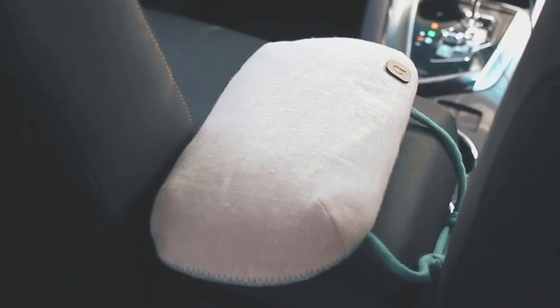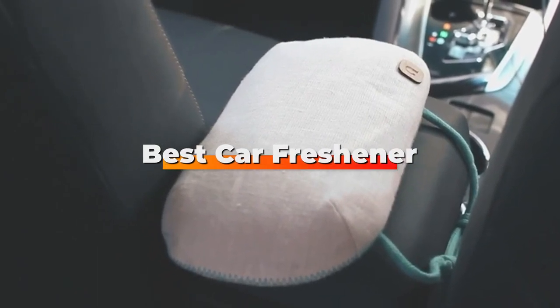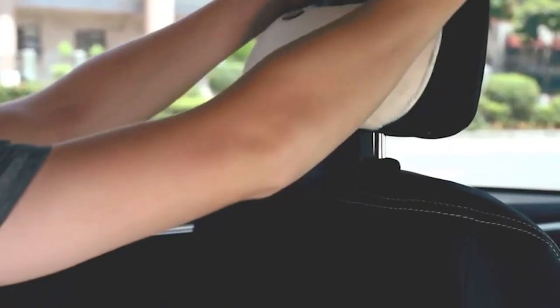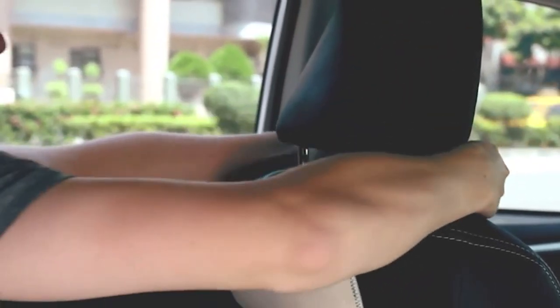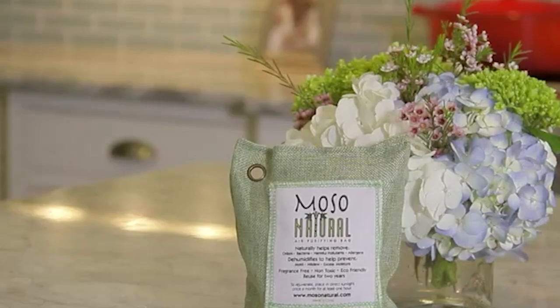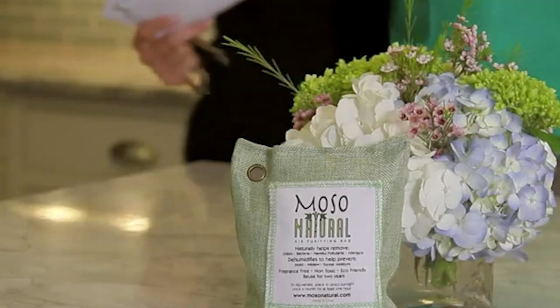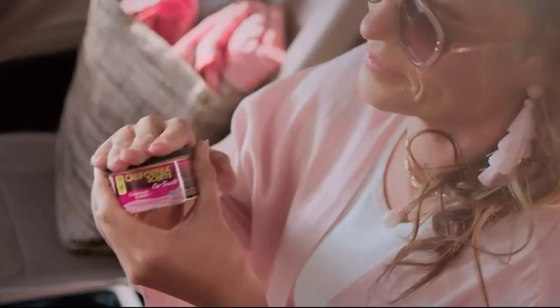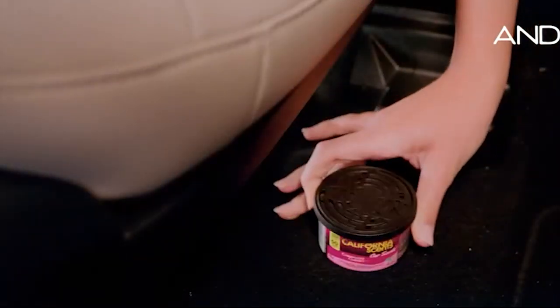Hello guys, in today's video we're going to check out the best car fresheners this year. I made this list based on my personal opinion and I've tried to list them based on their price, quality, durability, and many more. To find out more information about these car fresheners you can check out the description below. If you want to get the best quality car freshener according to your needs, then watch the video till the end and then decide to buy.